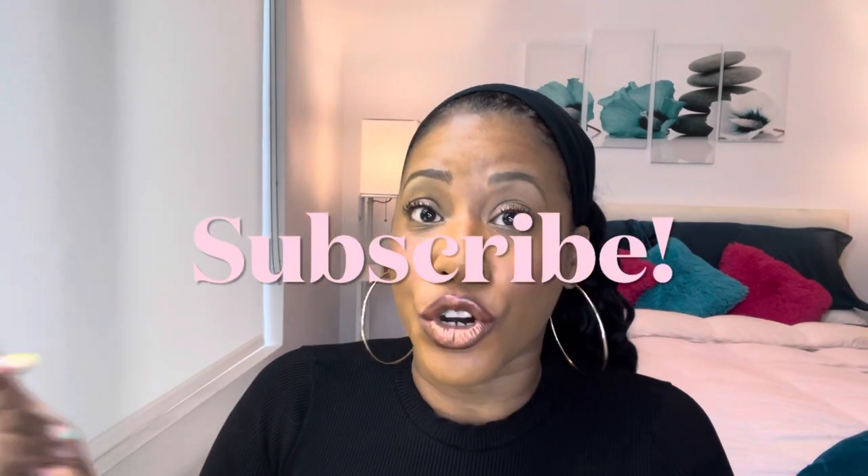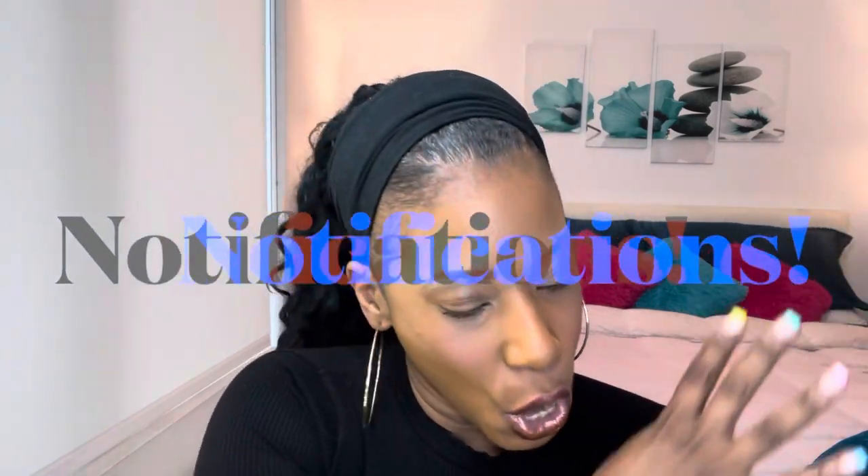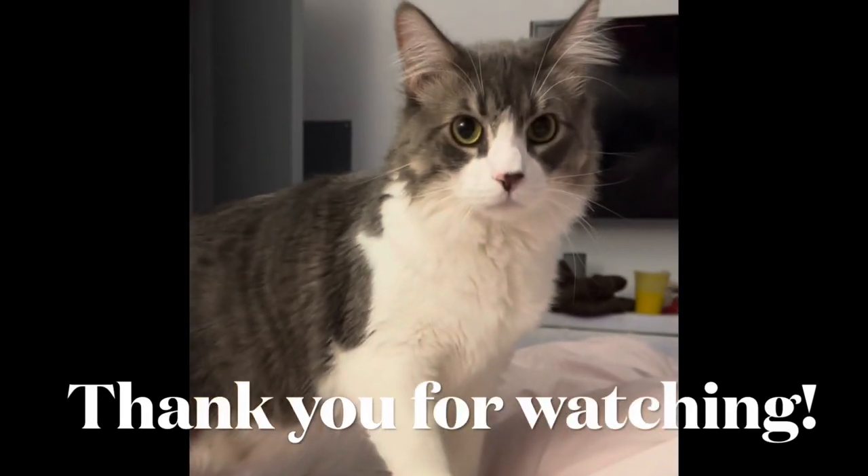Thank you all so much for tuning in. If you like this content, let me know in the comments below. Make sure you comment, like, subscribe, and turn on your notifications. I will see you all in the next video — peace!